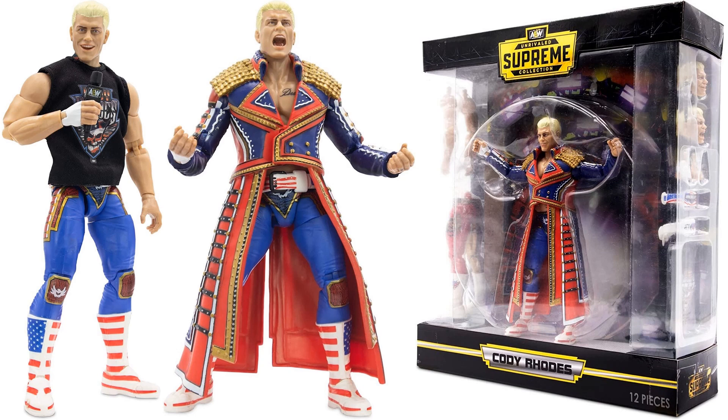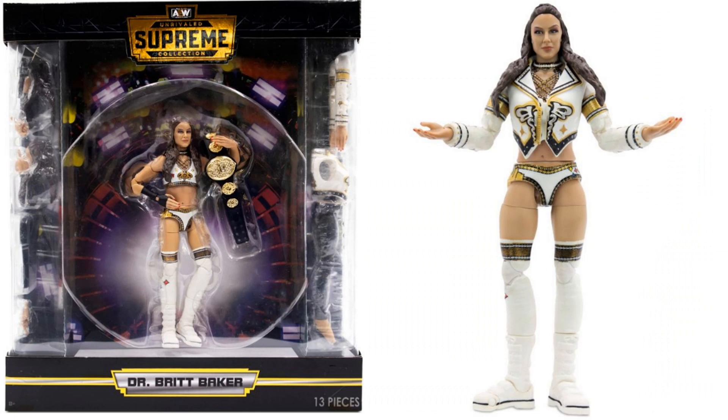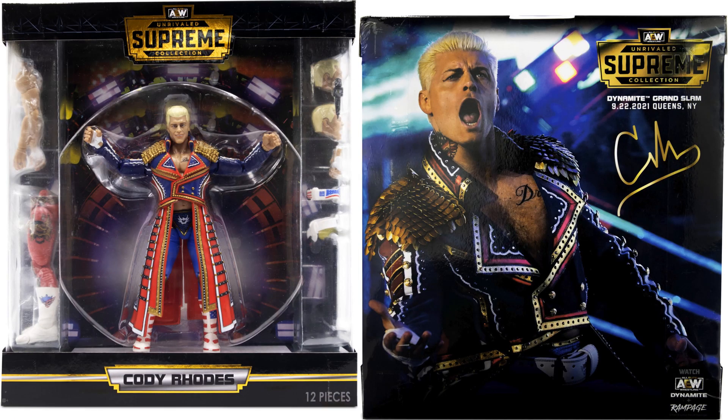You can see the package at an angle — it shows 12 pieces are included, which seems like there's so much more than that. And here's Britt — front and back of her package. There's her figure, and Cody — front and back of his package.